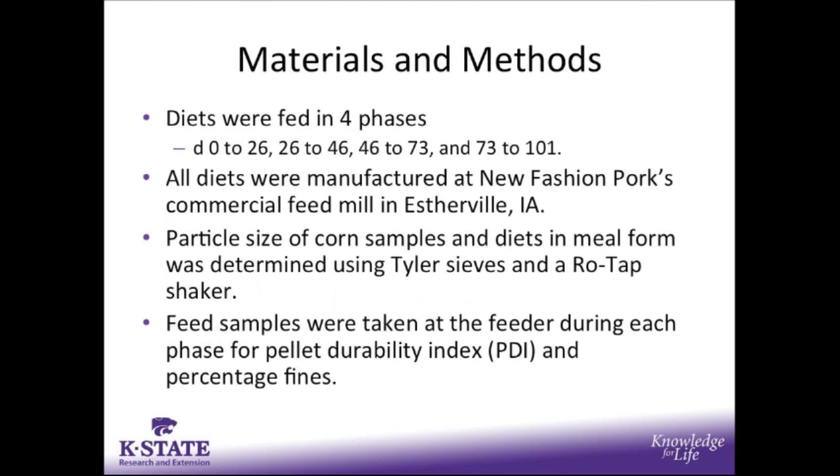Diets were fed in 4 phases: day 0 to 26, 26 to 46, 46 to 73, and 73 to 101. All diets were manufactured at New Fashioned Pork's commercial feed mill in Esterville, Iowa. The particle size of corn samples and complete diets in meal form was determined. Feed samples were also taken at the feeder during each phase, particularly with the pelleted diets, giving a representative sample of what the actual pig was eating.